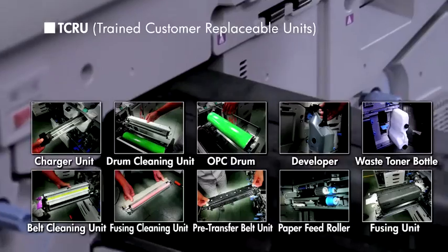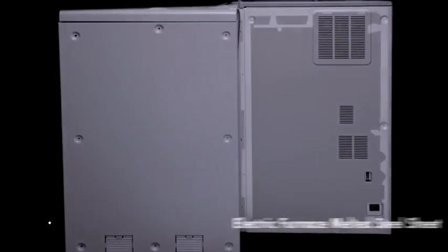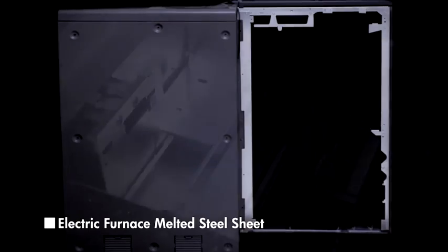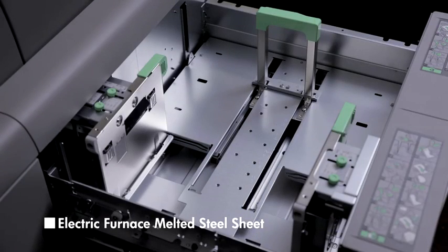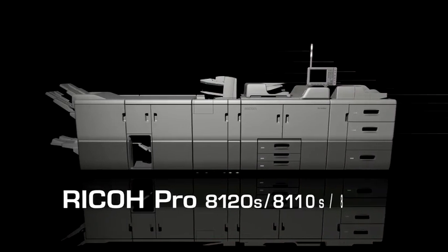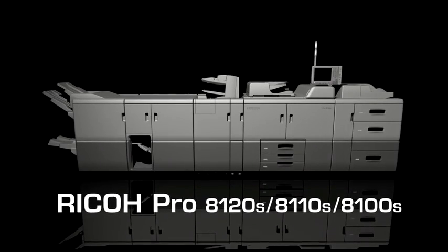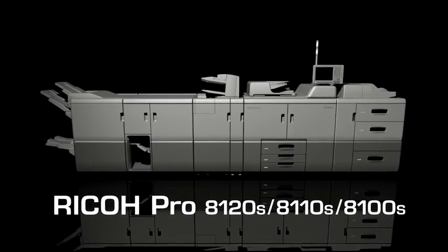Total cost of ownership minimizes downtime. Environmentally responsible renewable resources are actively used as part of Ricoh's effort to protect the global environment. Everything is engineered to the success of our customers and their business — the Ricoh Pro 8100 series.